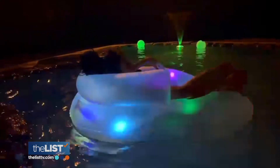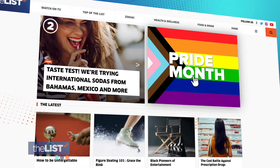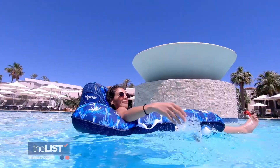We sourced all of our floats from Amazon and Walmart, where prices can fluctuate. We'll have the links to these on thelisttv.com. Splashing into summer with cool pool floats.